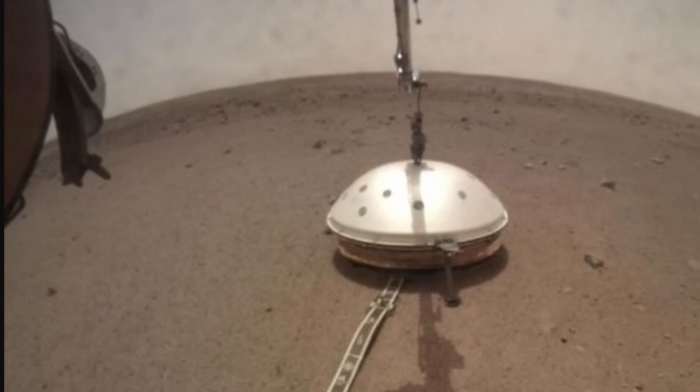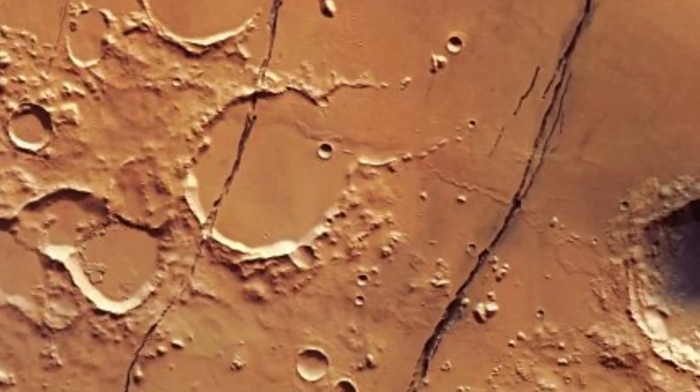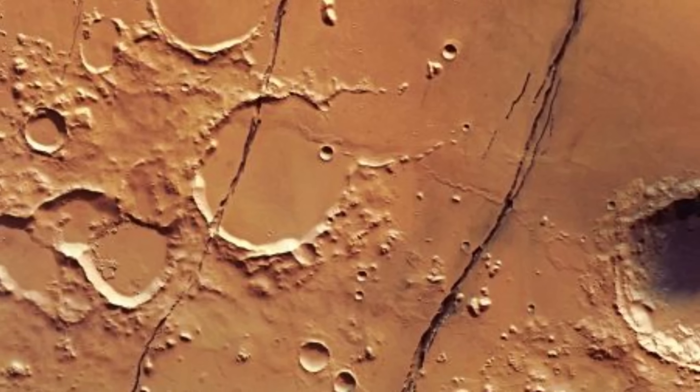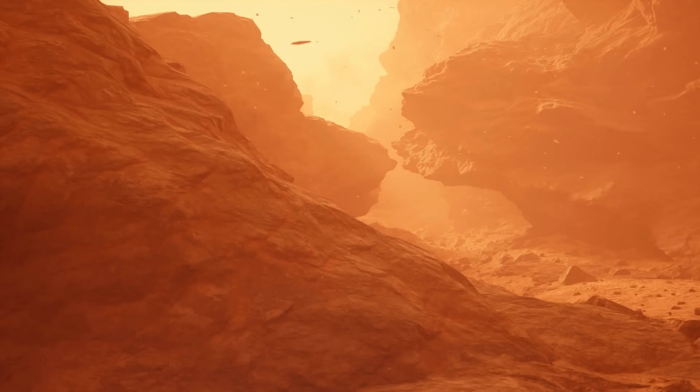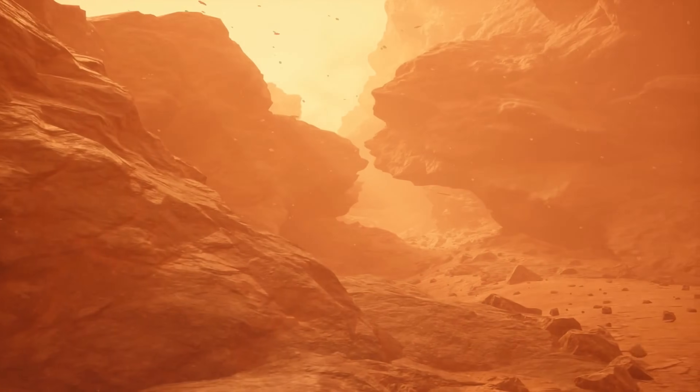Then we have the discovery regarding marsquakes. A lot of this comes from the InSight mission, which collected a lot of data over the years. Researchers discovered that thousands of unusual quakes on Mars only happen during summer time, clustered in certain locations, always with the same intensity, and only in the Martian summer. Moreover, they only seem to occur in the north of Mars, not in the south.